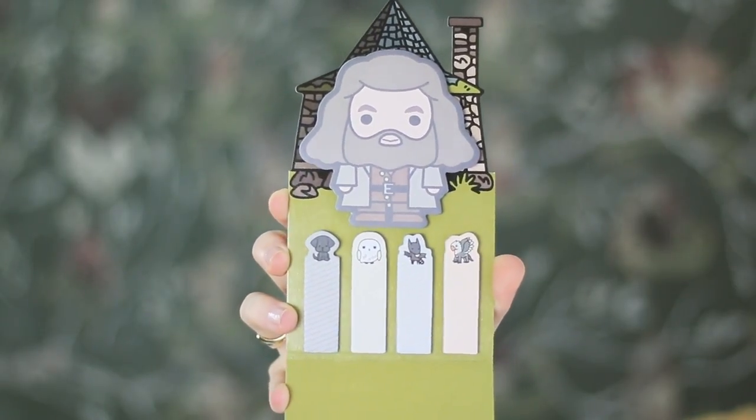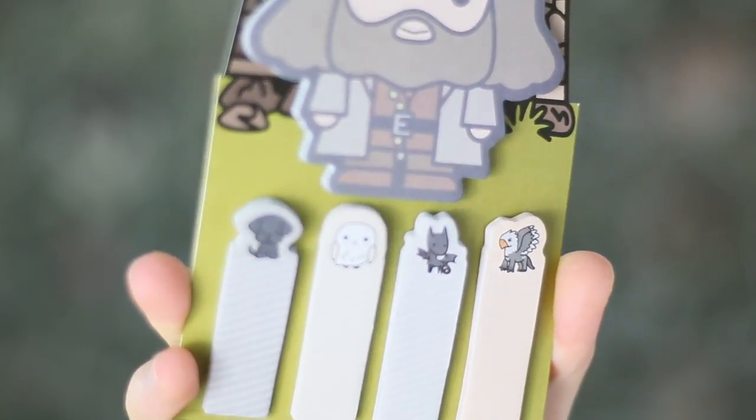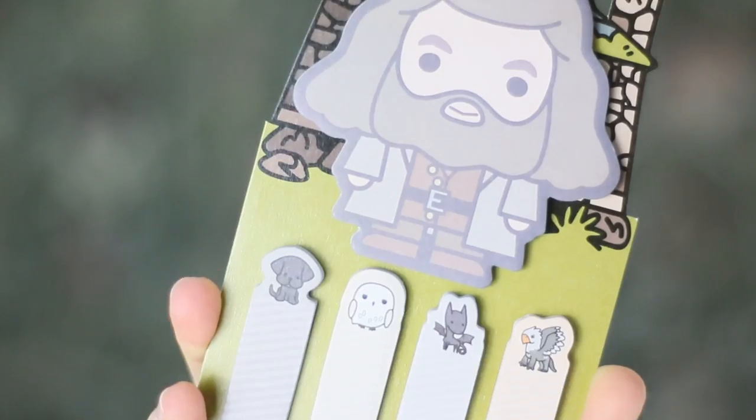The next thing I picked out is Rubeus Hagrid's Magical Creatures sticky notes. You get a Hagrid-themed pad of normal-sized sticky notes, and then you get these tiny ones with a little Fang, a little Hedwig, a little Thestral, and a little Hippogriff. The little ones could mark pages if you're reading a book — you could use them as bookmarks, or if you're studying, as little markers for each section of your work. And he's got a little Hagrid's hut behind him on the piece of card. That's nice.